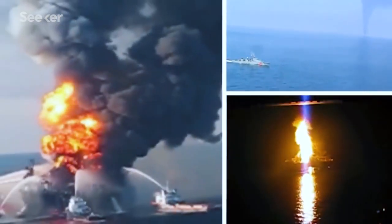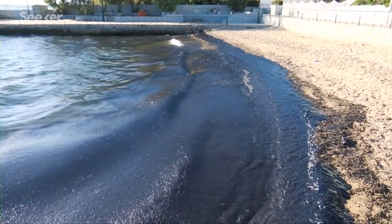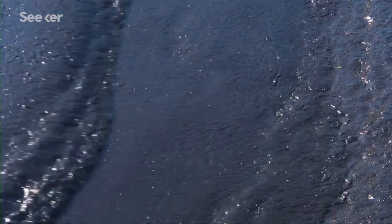During Deepwater Horizon, I believe there were 15,000 actual phone calls into the command post suggesting different ways of cleaning up and doing things. If we're doing the same thing every different spill, we're not doing the best we can.